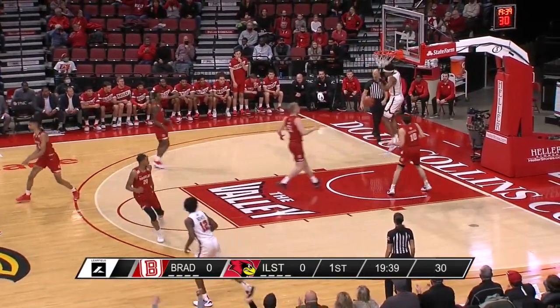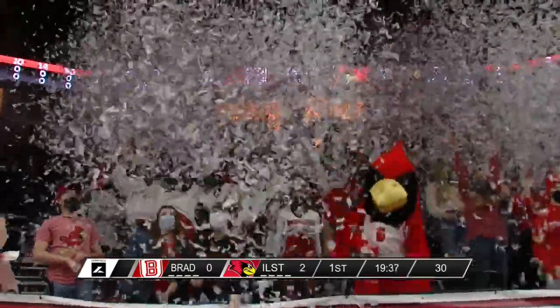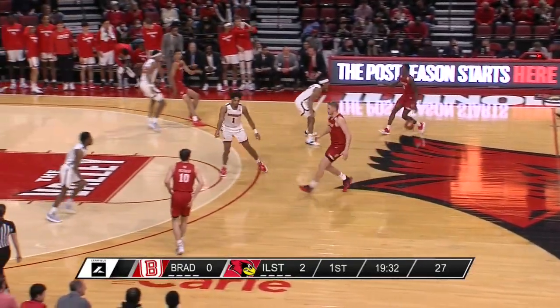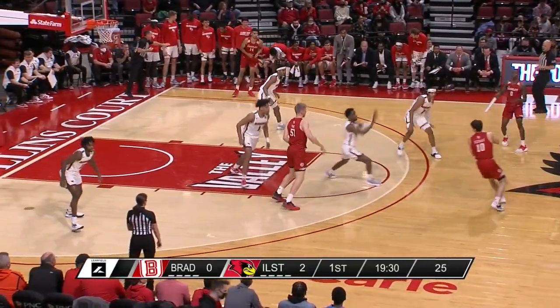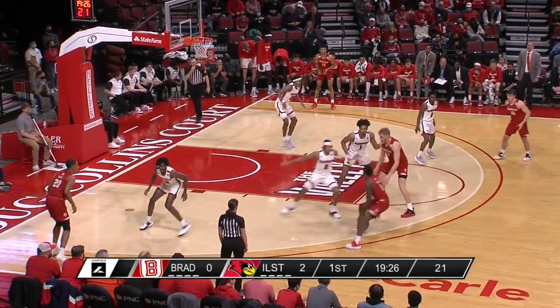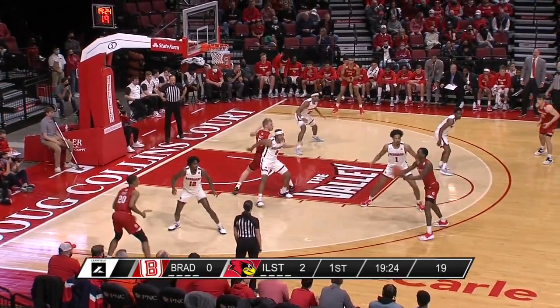Quickly down the floor — Kendall Lewis! The traditional confetti throw on the first basket here at Redbird Arena against Bradley. We talked Kendall Lewis in the open — great job there. Bradley just loses him in transition, and that's something we talked about.